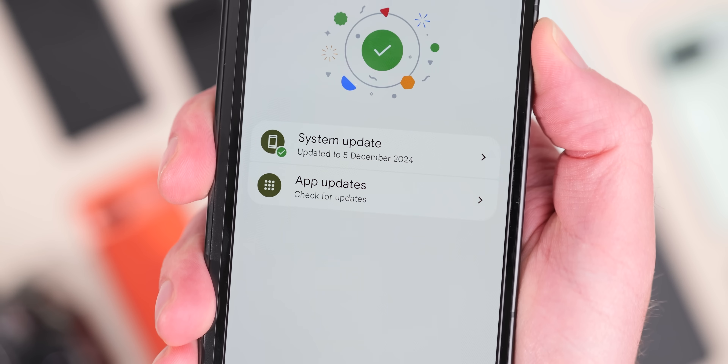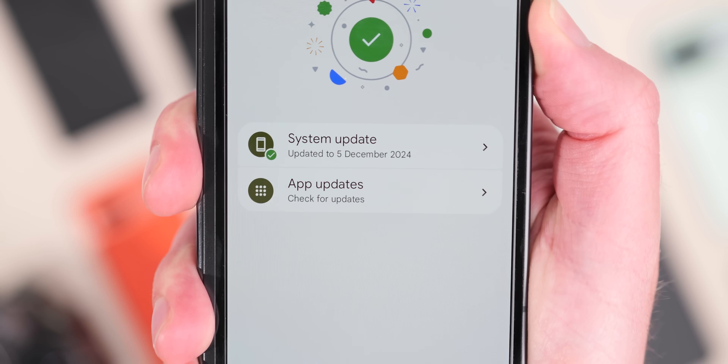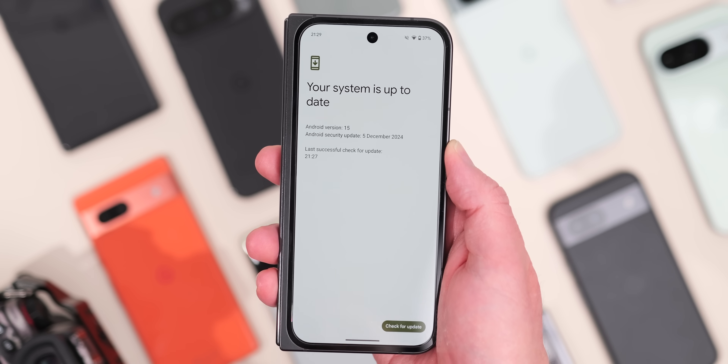The December Pixel update is now available and it contains a ton of new stuff as part of that Pixel Drop, but we're not actually here to discuss that — we have a dedicated video for that, go check it out. Here's what this update has fixed, who it's for, and what you need to know. Let's get into it.